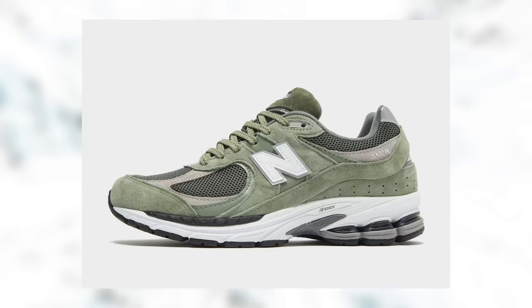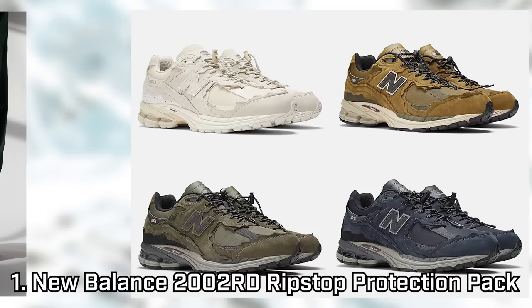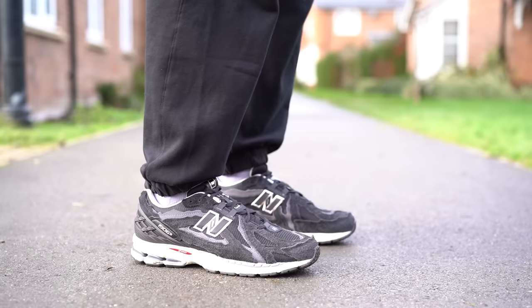How could I give you winter sneaker recommendations without a winter performance category? No one wants their favorite kicks getting ruined by rain or mud. So these are all brands and models which have proven popular recently, but with specific winter-ready features. New Balance specifically have really hopped on this. The 2002R and 1906 are both models I really like, and they've proven pretty popular with others too, now available in specific winterized versions. The 2002R has a ripstop version of the protection pack, turning the deconstructed suede into tough water-resistant ballistic nylon. And the 1906R Cordura pack does exactly the same thing.